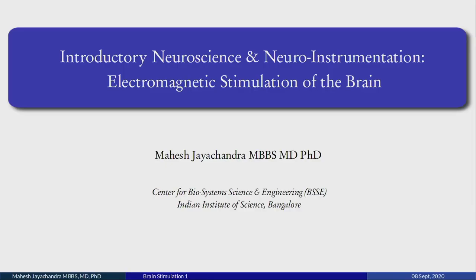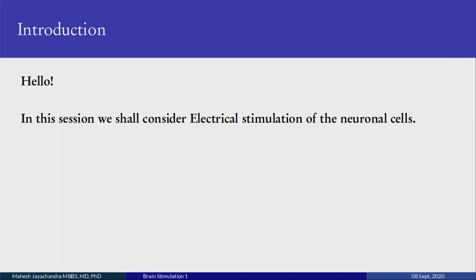Introductory Neuroscience and Neuroinstrumentation: Electromagnetic Stimulation of the Brain, lecture one. Hello, in this session we shall consider electrical stimulation of neuronal cells.